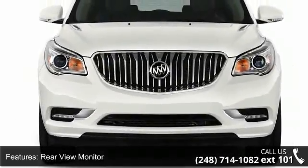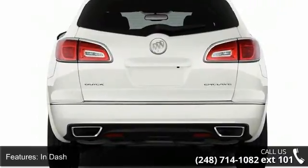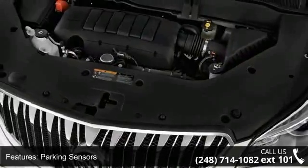Additional comfort features include air filtration, front air conditioning, automatic climate control with front dual zones, and rear automatic climate control.